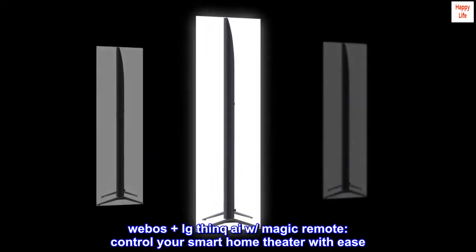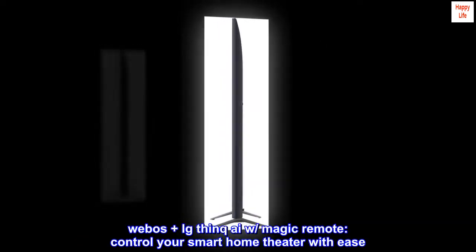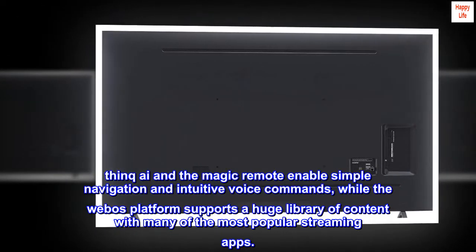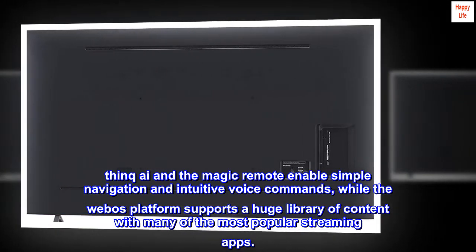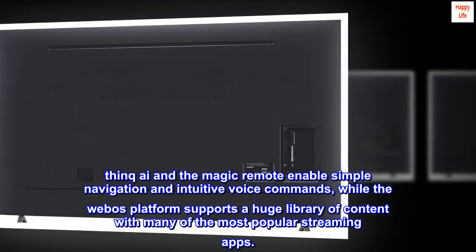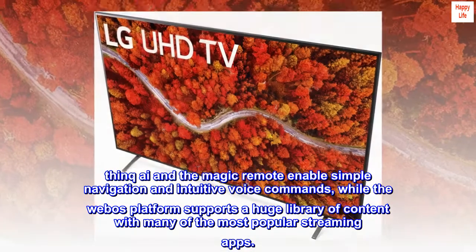WebOS Plus, LG ThinQ Eye with Magic Remote. Control your smart home theater with ease. ThinQ Eye and the Magic Remote enable simple navigation and intuitive voice commands, while the WebOS platform supports a huge library of content with many of the most popular streaming apps.